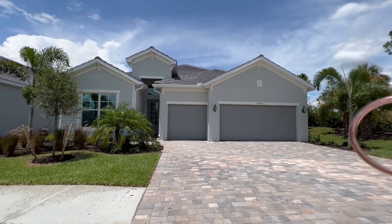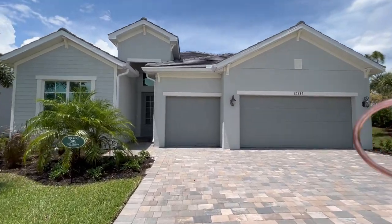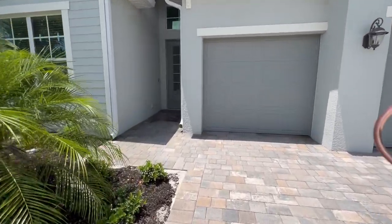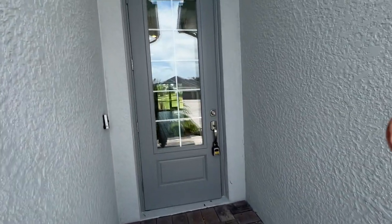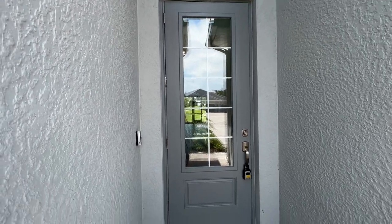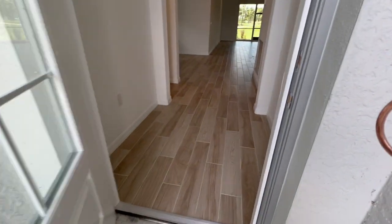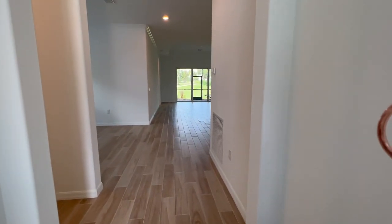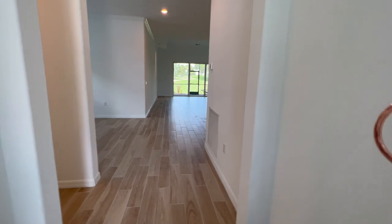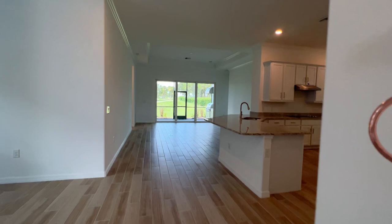We are out at 25246 Keygrass Court today. This is a Stanford floor plan, four bedroom, three bath. Got your ring doorbell. And the first thing you notice when you walk in is the beautiful view right out the lanai — kind of draws you right to it.